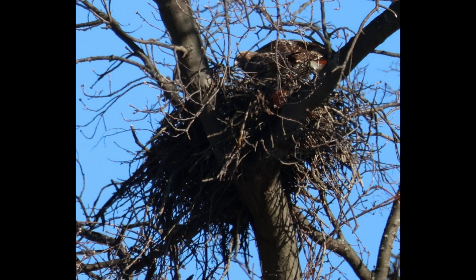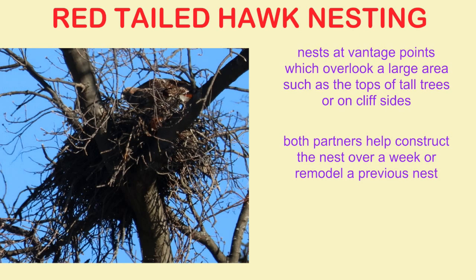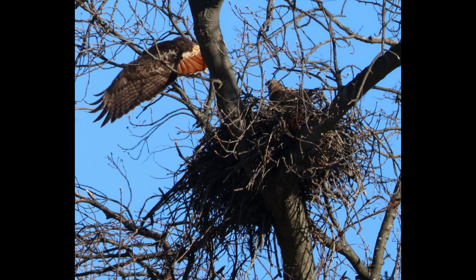Red-tailed hawks place their nests at vantage points which overlook a large area, such as the tops of tall trees or on cliff sides. Both partners help construct the nest over a week or so, or they may remodel a nest that they have previously used.